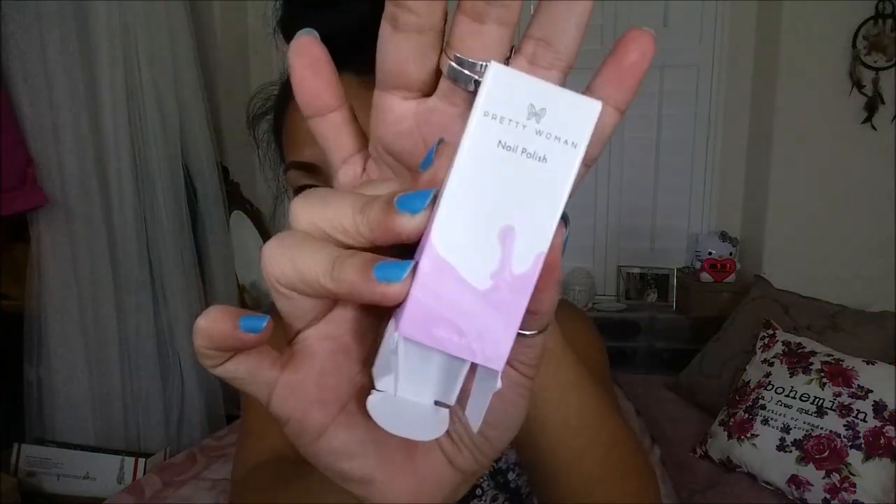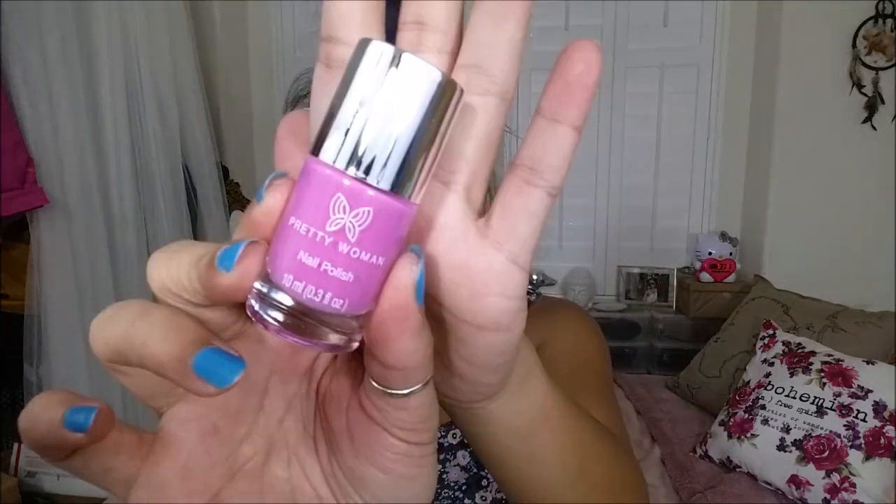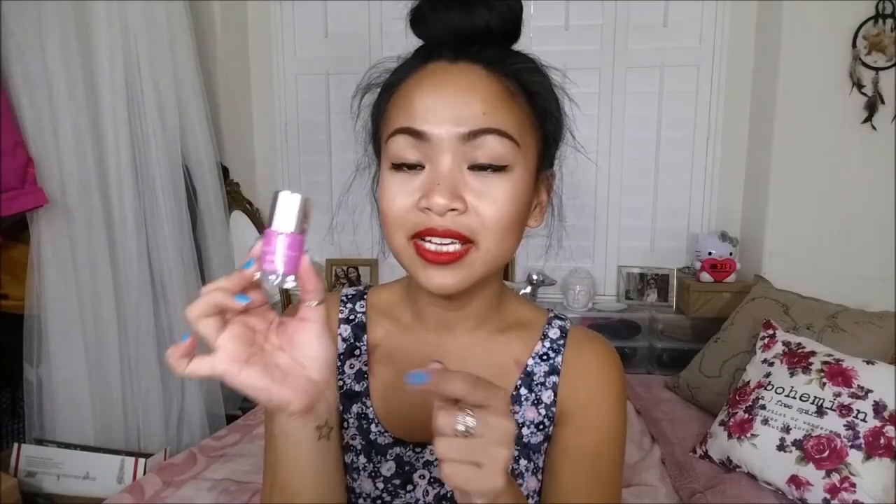I'm not sure if this is a sample size or if this is a regular size — it's quite small, as you can tell. The next thing I pull out is the Pretty Woman Nail Polish. This is going in my giveaway because you guys know how I feel about nail polish. It is in the color Pouty, and it comes in 10 colors and retails for $7.99.